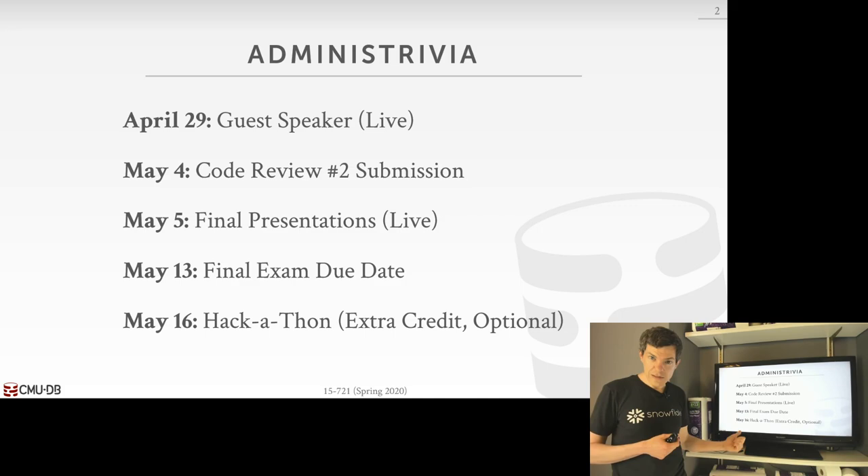On May 16th, on Saturday, we will have our extra credit hackathon. This is optional, available to those that want to participate — and it's also going to be open potentially for non-CMU students. The idea is that you're not going to keep working on project number three; it would be something new, like adding a new SQL function or new feature to expand support of our SQL system. I'll post details about this on Piazza.